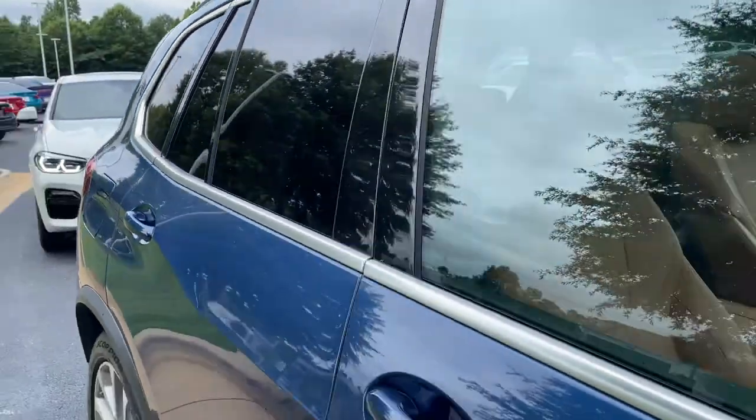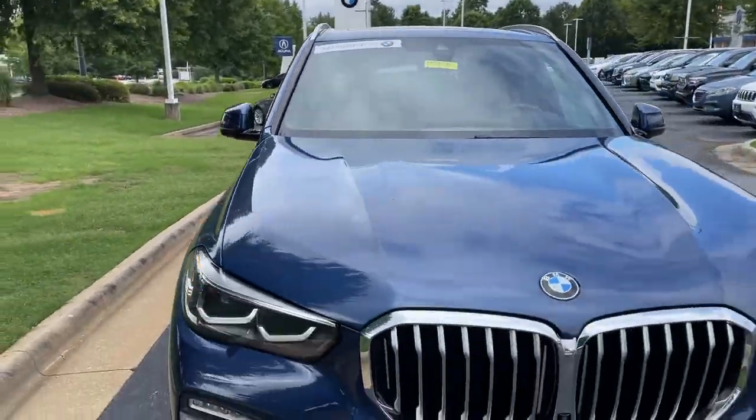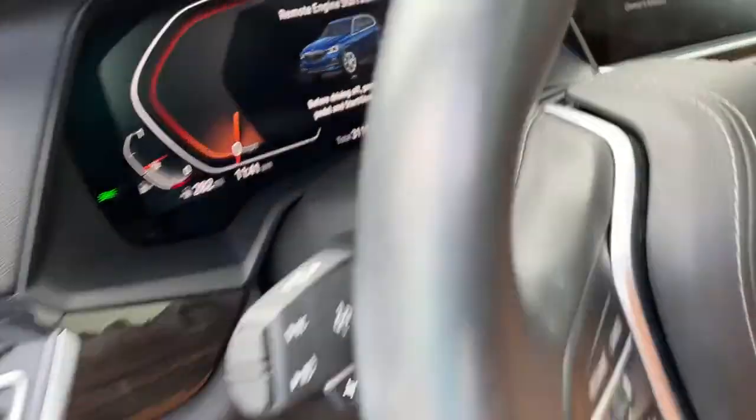Next stop will be the driver's seat. You see it is BMW certified — you have remaining factory warranty as well. Checking out that front fascia, and this was the year that they changed the body style for this vehicle: 2019. We hop in here.